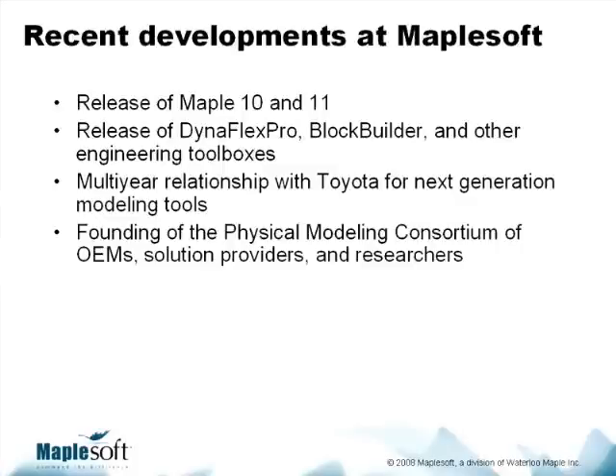Concurrently with that, we also, along with Toyota, founded an exciting new consortium called the Physical Modeling Consortium, which is an industry group association of OEMs — the auto companies — as well as innovative solution providers and researchers. We're bringing these people together to meet the research challenges of advanced modeling for the future and the emerging engineering challenges that many industries face today. And that is, in fact, one of the reasons why we have our invited speaker today, as he is definitely one of the leading people on the research side of modern modeling.